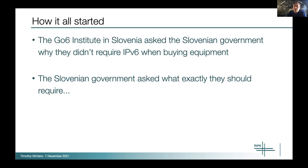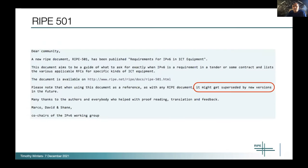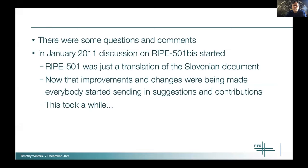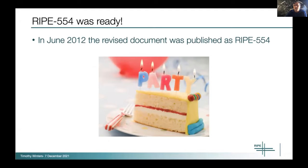They were working with Jan at the Go6 Institute and said, 'Hey, this IPv6 thing sounds really important. We don't even know what to ask for.' So Jan took that idea and made it into RIPE 501. That was adopted in 2011, but noted there might be new versions in the future. The original came out in 2010, and then in 2011 we started working on updating the document to 554, which is the current version. It got lots of review — many on this call are listed in the review list. In June of 2012, that document came out, so the current revision is from 2012.